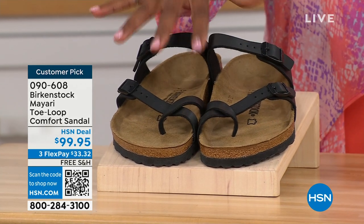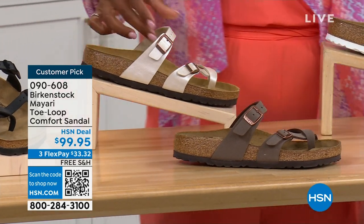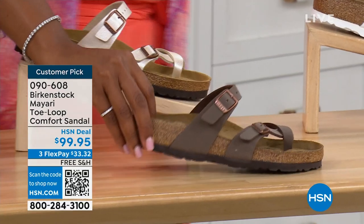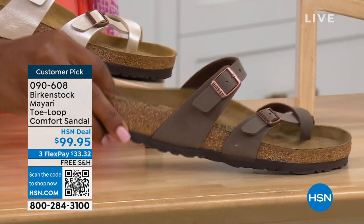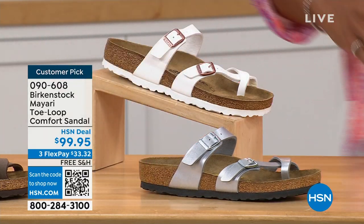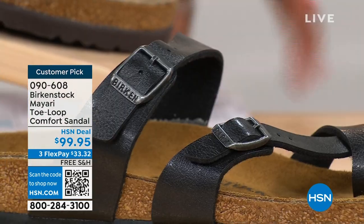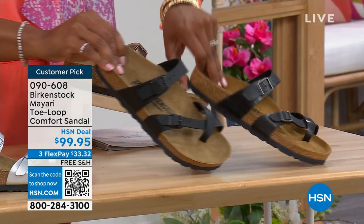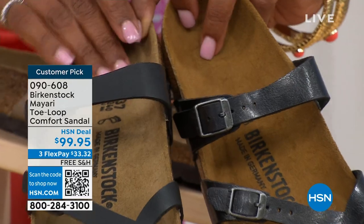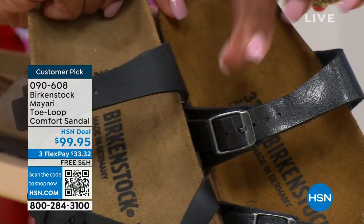We've got them in black — a nice matte flat black. This one is called antique, a very light pearlized color. We also have it in mocha, white, silver, graceful taupe, and licorice. Let me pull the black and the licorice right next to each other so you can see the difference. Black is a matte black; licorice is shiny. You'll also notice the footbeds are different colors. If you want matte, go black. If you want a little sheen, go licorice.